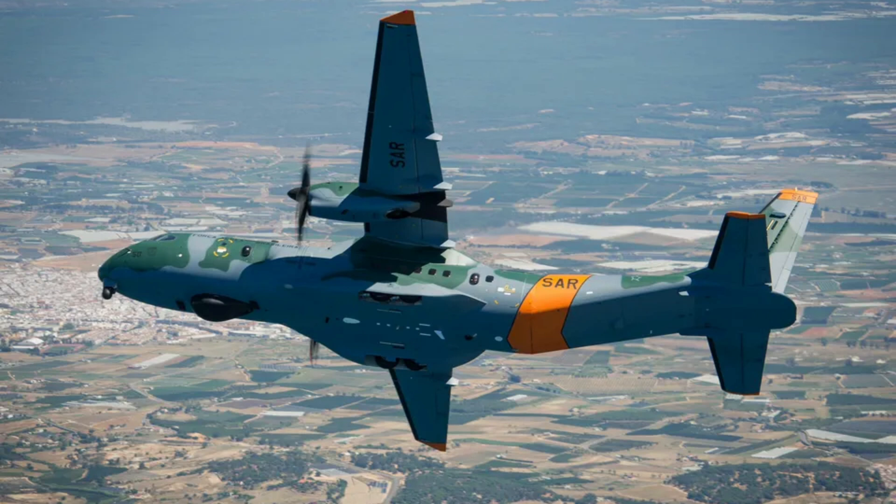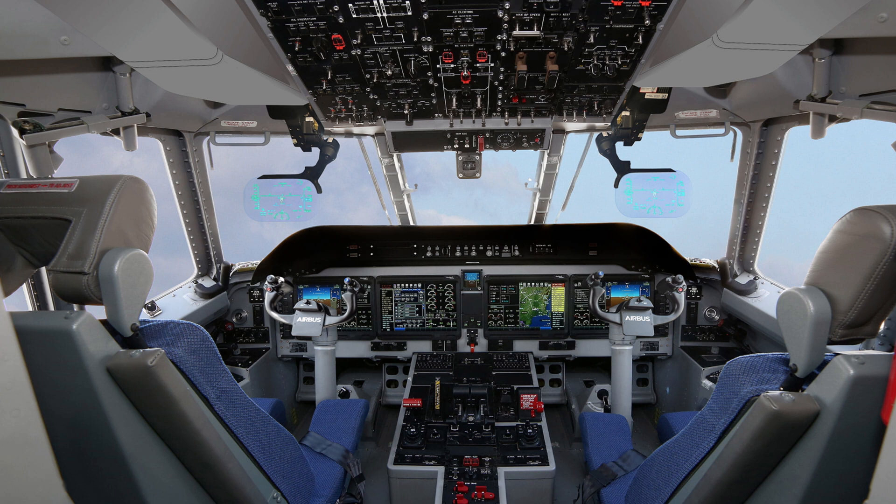Design and features — engineering excellence. The C295 features a rugged yet lightweight design with a high-wing configuration. Its airframe is built to withstand challenging conditions, making it ideal for unpaved or short runways.